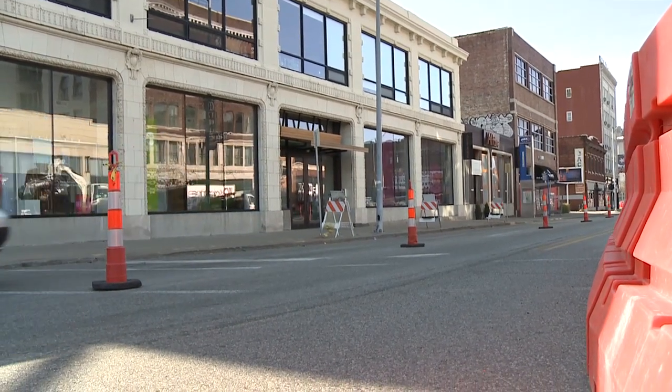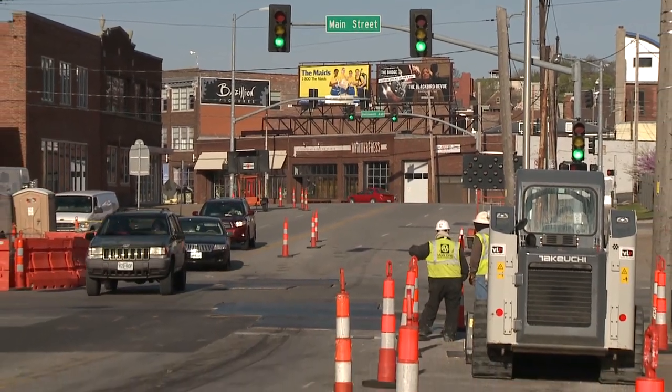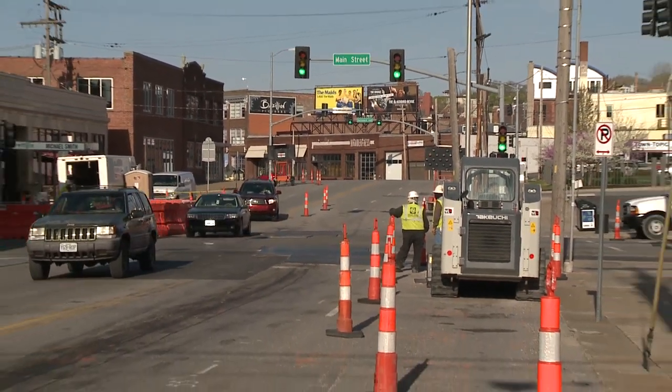The work zones will be split up into 12 segments, starting at the south end at Union Station and working north to the River Market. As construction starts on the downtown starter line, keep in mind that planning continues for a potential expansion of Kansas City's streetcar system. The next step includes detailed environmental and engineering work on all three of the corridors picked for expansion.